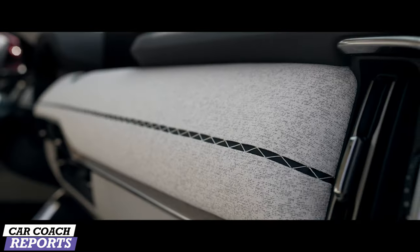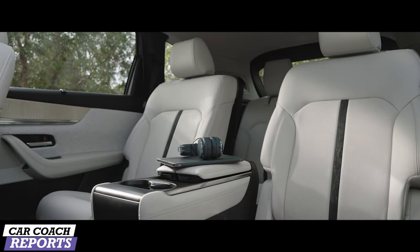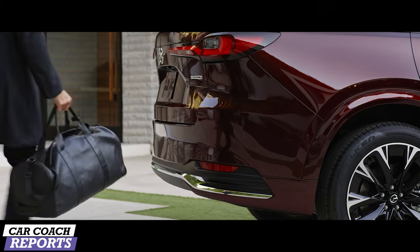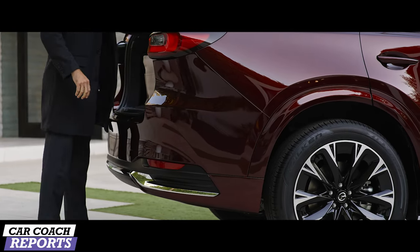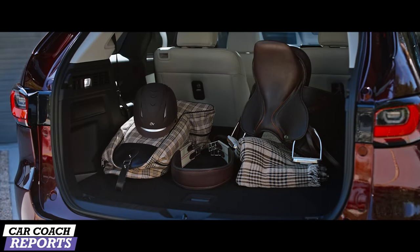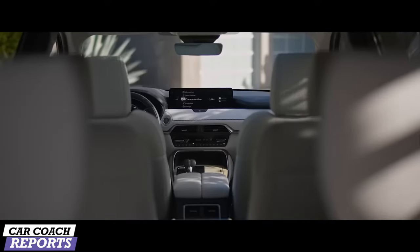The CX-90 is longer and wider than its predecessor. Mazda will offer three different seating configurations with space for either six, seven, or eight passengers. The CX-90's third row is definitely more spacious than the CX-9's, and there's more cargo space behind the third row than before. With the third row seats folded down and into the floor, it expands that cargo space even further.